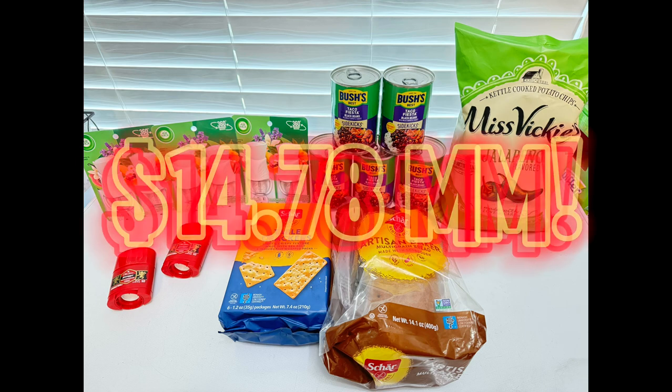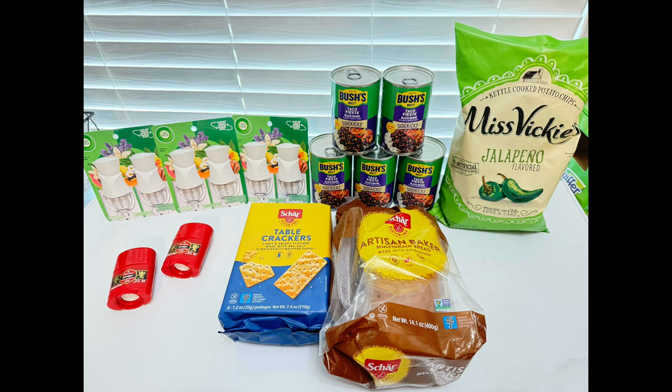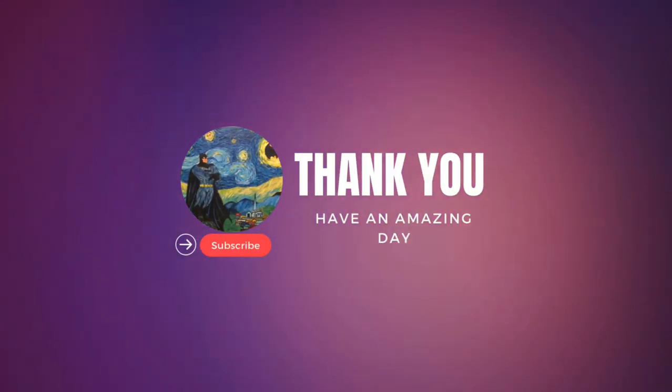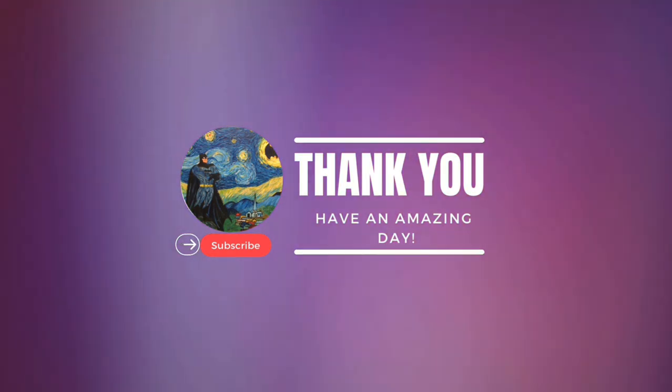If you're new to Ibotta, Fetch, or Social Nature, I will have the referral links in the description. That is the end of this video — thank you so much for watching. Don't forget to like and subscribe to see more money-saving content. God bless.